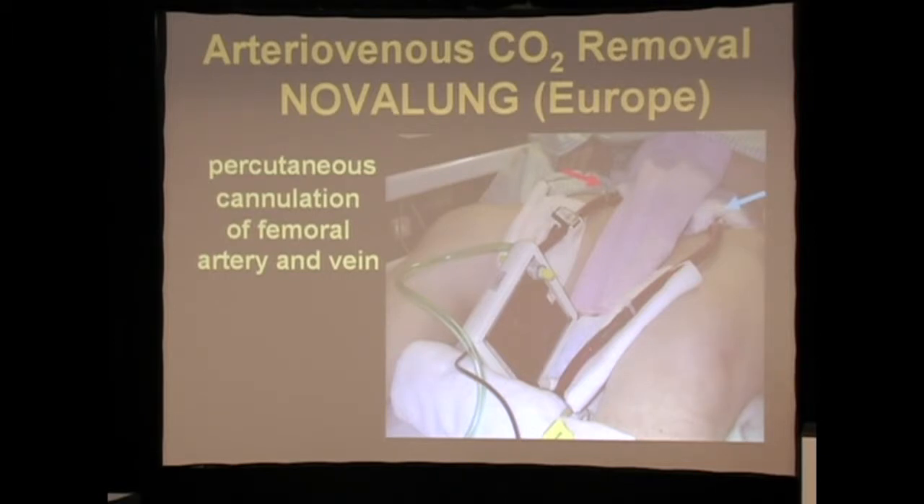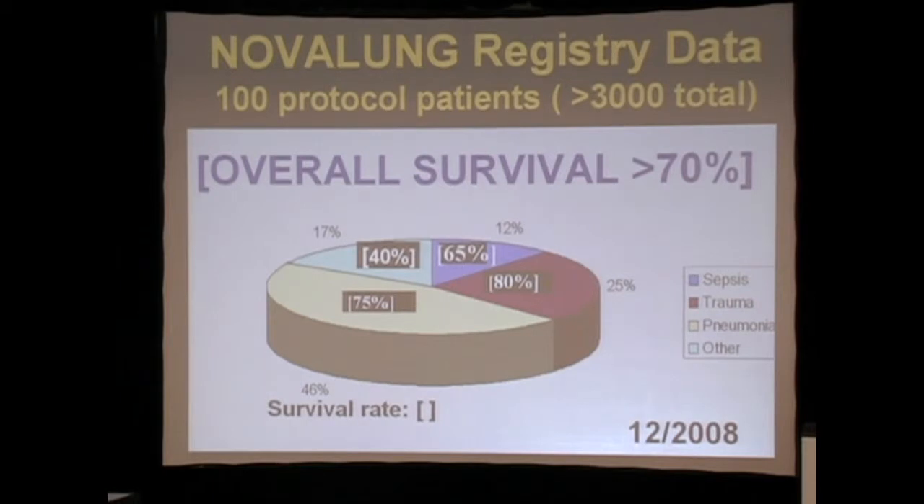That's been marketed now for several years, and there have now been over 3,000 applications of this technology in Europe.